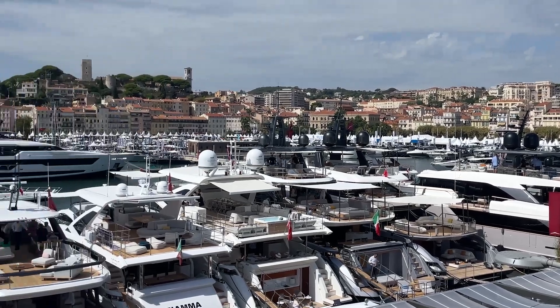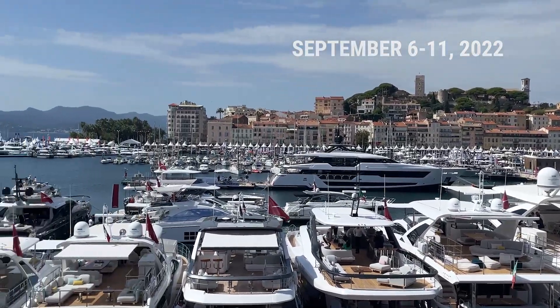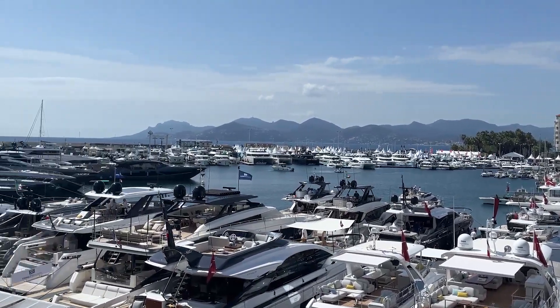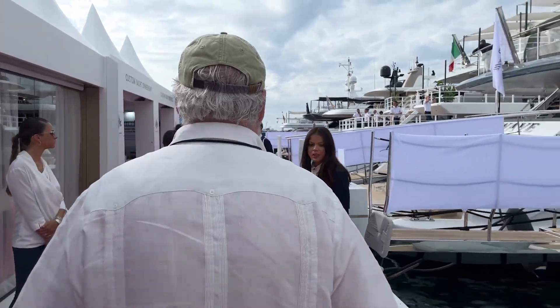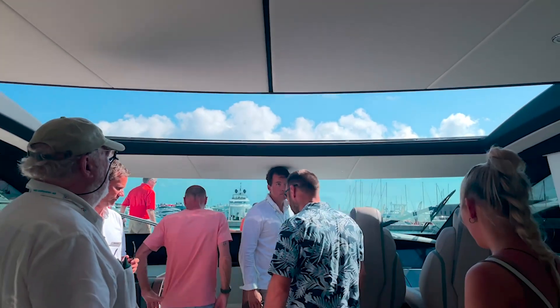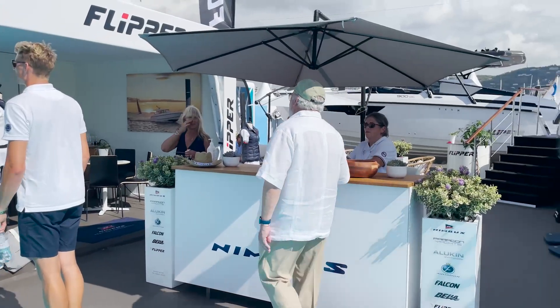We're here at the Cannes Yachting Festival, September 6-11, 2022. It's the first show after two years of COVID lockdown, and the result is that it's bigger and better than ever before. This year there are 575 exhibitors, 620 boats, and 141 of them are new. Walking the docks, we discovered some interesting new boats.